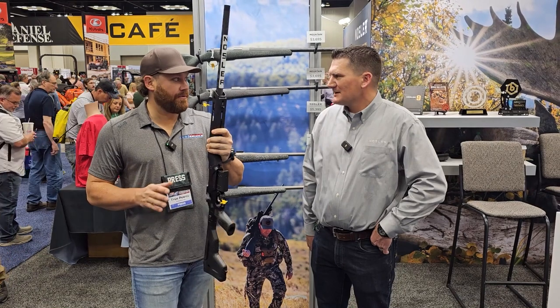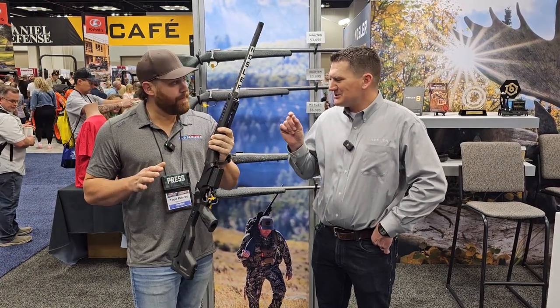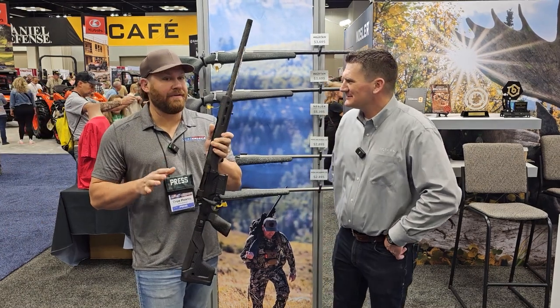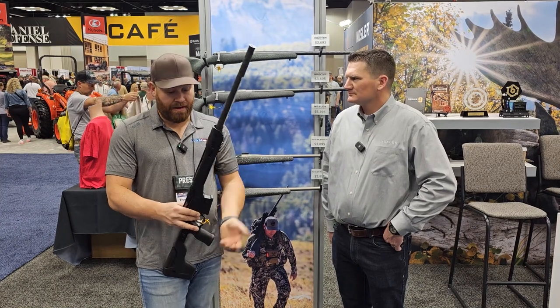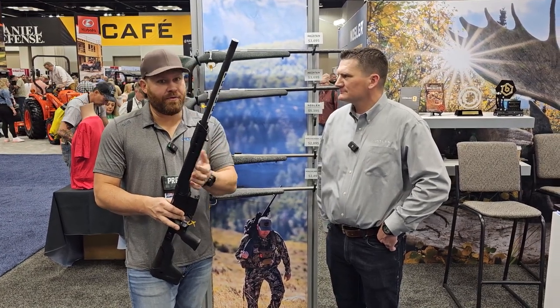Do you know what this weighs? It weighs seven pounds, just the way it is right now. The short action is just under seven and the long action is just over seven, so you're right at seven pounds — and that's with a fully adjustable stock, Arca rail, the whole works. And how long is that barrel? You're looking at a 24-inch barrel — so it's not like a shorty or anything like that.